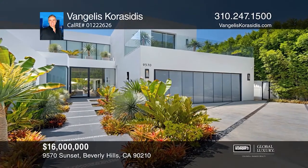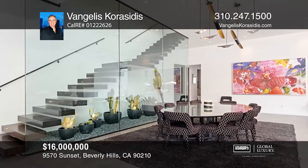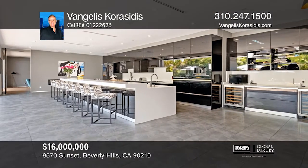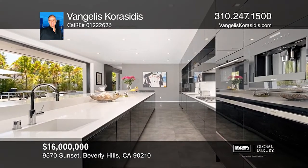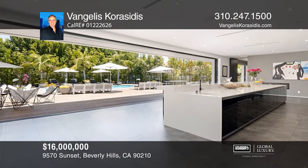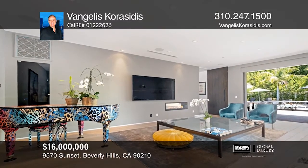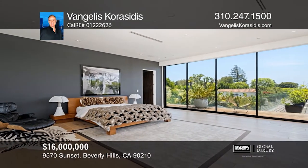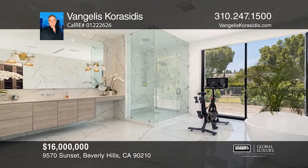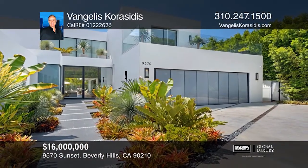Walk through a perfectly landscaped front yard to enter an entertainer's paradise. The grand, spacious floor plan offers open living and dining areas with high ceilings and marble floors throughout. The chef's kitchen features an island with bar seating, top-of-the-line appliances, dual sinks, a wine cooler, and floor-to-ceiling windows that lead to the pool area. The private master suite boasts a dual-sided fireplace, dual bathrooms, avant-garde walk-in closets, and glass doors guiding you to a private terrace overlooking the pool and spectacular city views. Come see it in person with Bagueres Correcides.